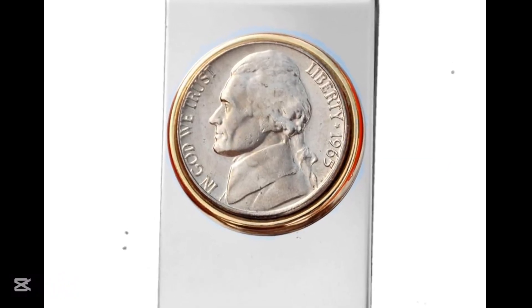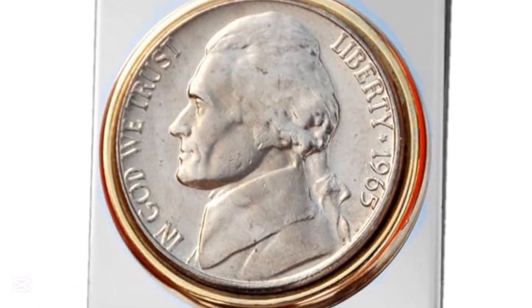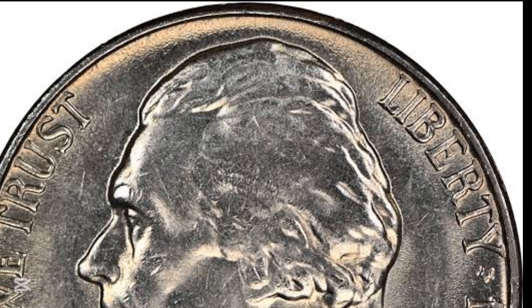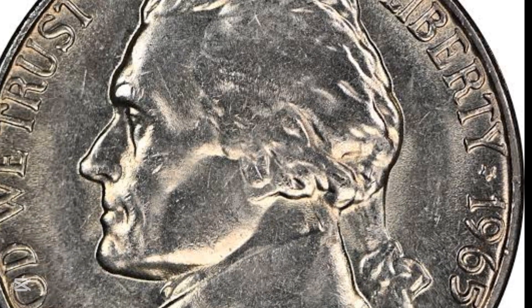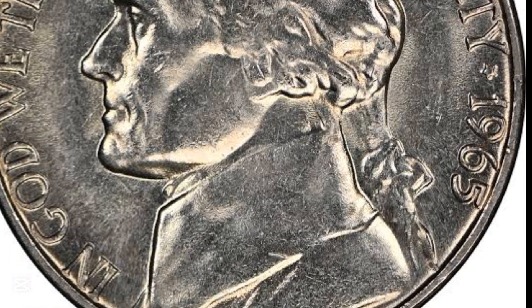1965 marks the first date of the series known to coin collectors as the modern original design Jefferson nickel. Earlier nickels are known as vintage, but there's no real difference between them. The distinction simply ties in with the date when the treasury removed silver from dimes, quarters, and half dollars.